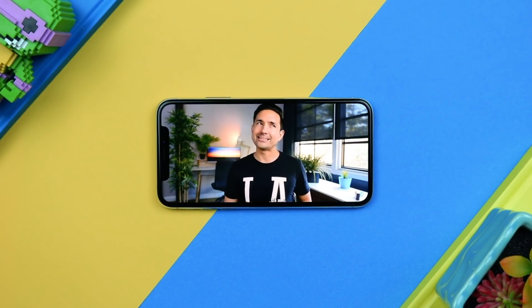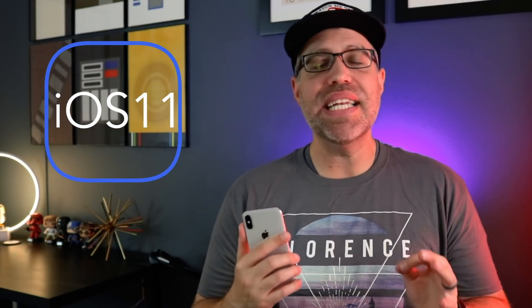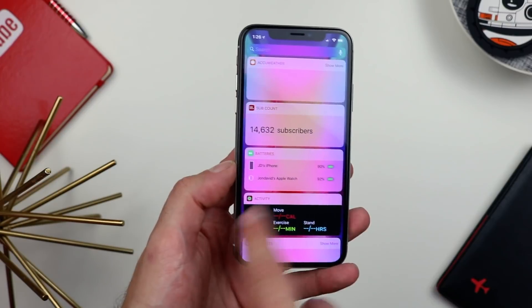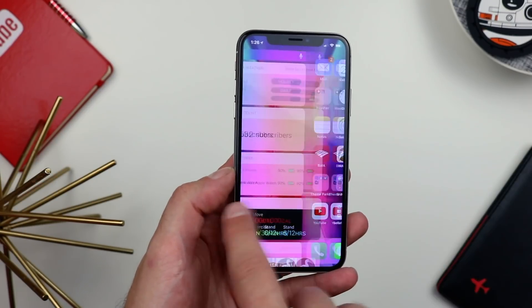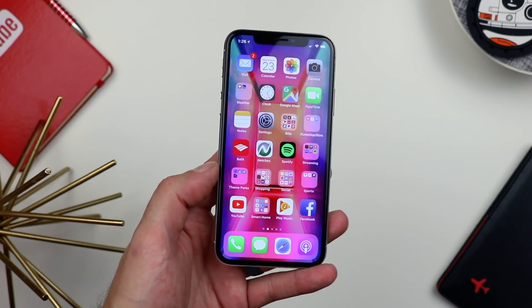I do appreciate creators who make videos in the 2:1 aspect ratio for that full edge-to-edge look — even then the notch doesn't bother me. As for the software, iOS 11 has been a complete disappointment with all its bugs and glitches. Here's hoping iOS 12 fixes a lot of that. It's not specifically the hardware's fault — the iPhone X itself runs like a beast — but the software is definitely holding it back.